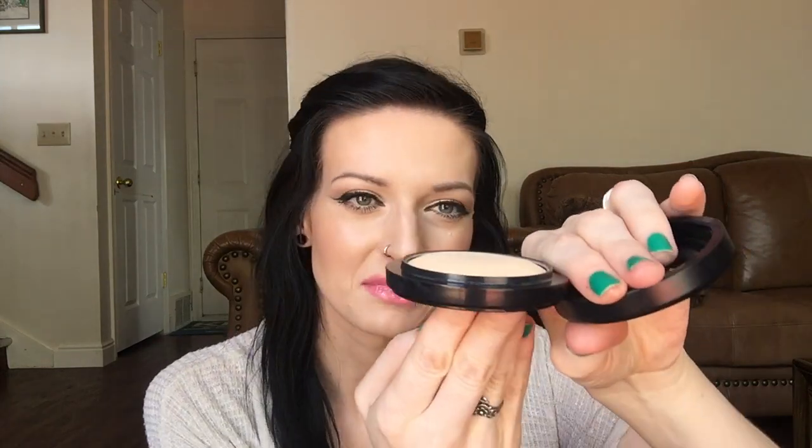For my face powder this week, I'm sticking with the MAC Mineralized Skin Finish Natural in Light Plus. I've noticed I'm going through this pretty quickly — it used to be all domed up — but I really love this powder. It's very sheer, very finely milled, and it looks beautiful on the skin.